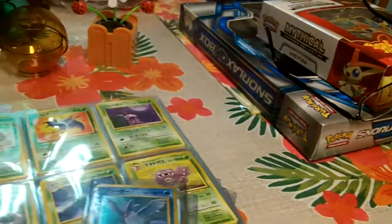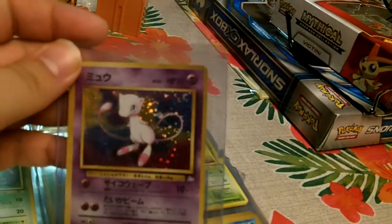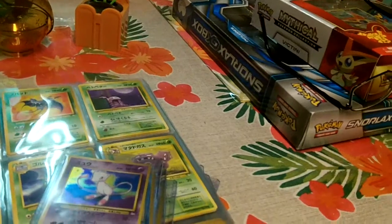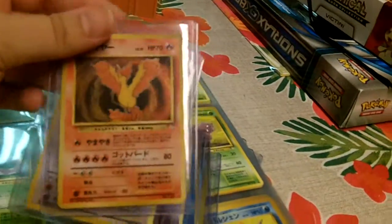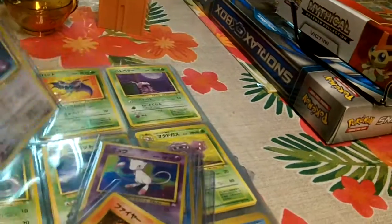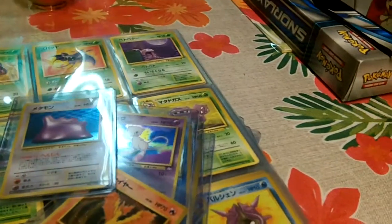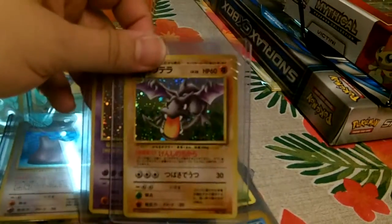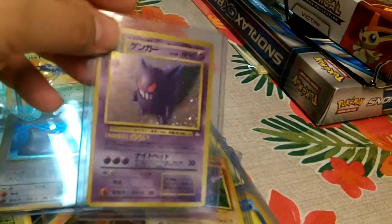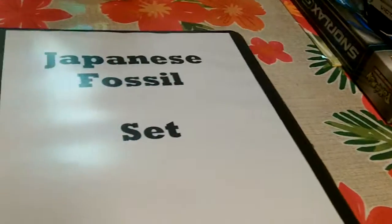As a collector, this is just awesome. Look at this card. Wow. This is my favorite from this set, I think — one of them. Happy to own this. Oh gosh, I forgot about this one. Happy to own this complete set — Japanese Fossil.